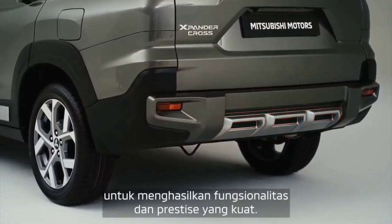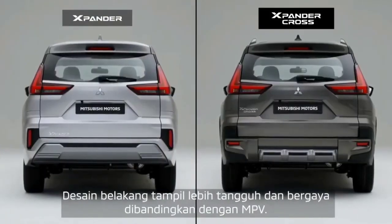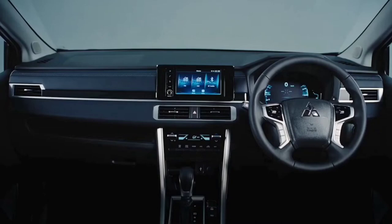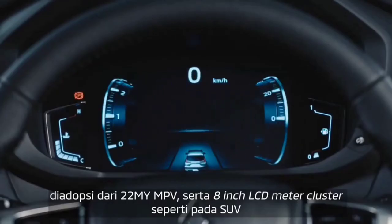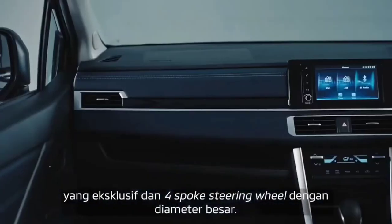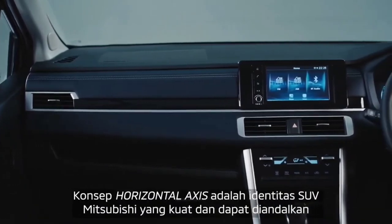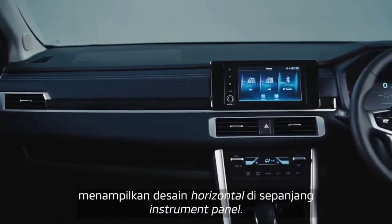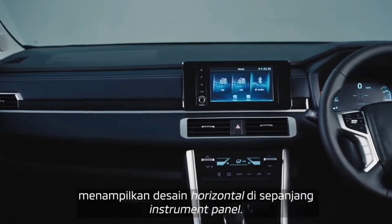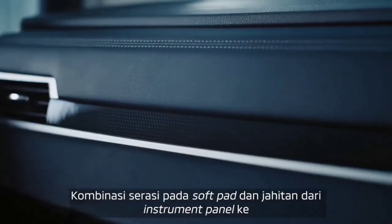The real star of the show is the Super Select four-wheel drive 2 system, with options like high range two-wheel drive (2H), high range full-time all-wheel drive (4H center diff locked), and center diff locked low range (4LLC) with a 2.56:1 reduction — giving four dedicated drive modes. The Triton's six-speed automatic transmission is a great match for the engine, with smooth gear changes. It's a refreshing change from the trend of higher-speed transmissions, valuing simplicity and reliability over flashy gimmicks.